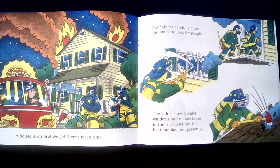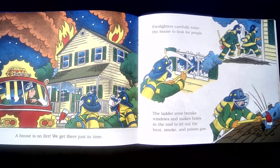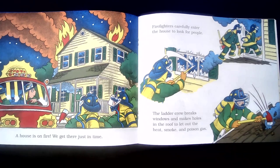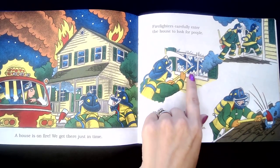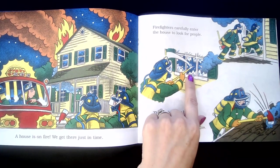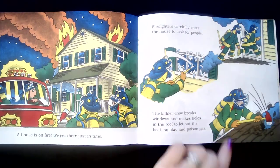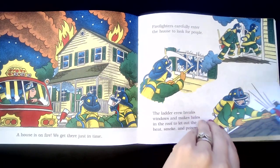A house is on fire. We get there just in time. Firefighters carefully enter the house to look for people. The ladder crew breaks windows and makes holes in the roof to let out the heat, smoke, and poisonous gas. So they have different jobs, each firefighter, and they know what their job is. This is called the ladder crew, and their job is to go up to the top and start letting out some of that smoke.